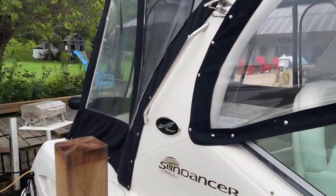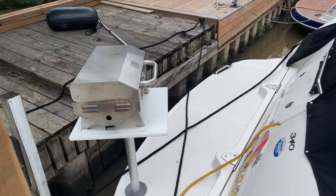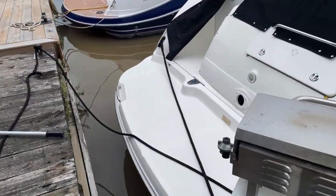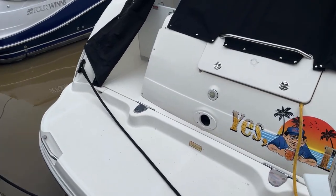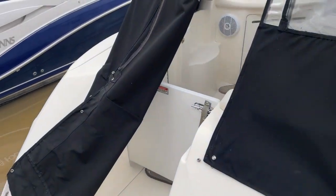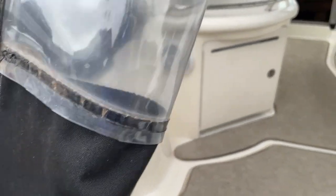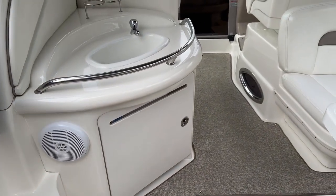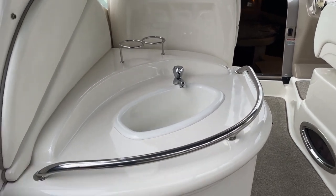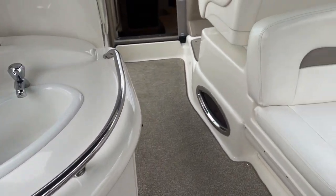The boat is very clean. Moving to the back, there's an integrated swim platform. It does have a storage locker with dual 30-amp hookups. You also have your wash-down transom shower and more storage. Entering through the transom gate takes you right into the wet bar area, which features an Isotherm refrigeration unit.